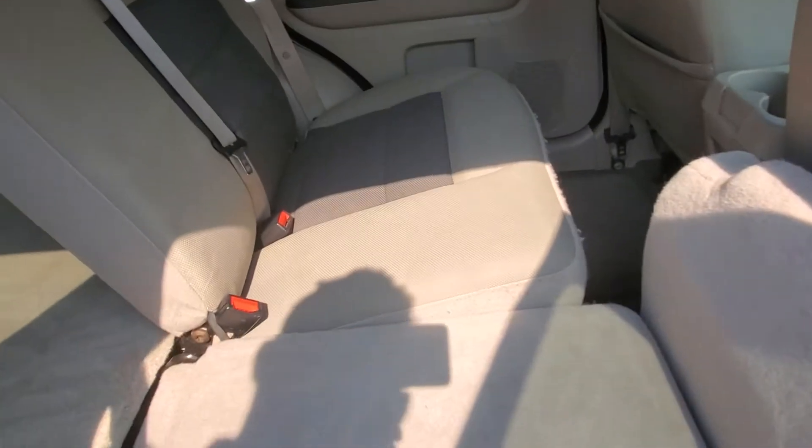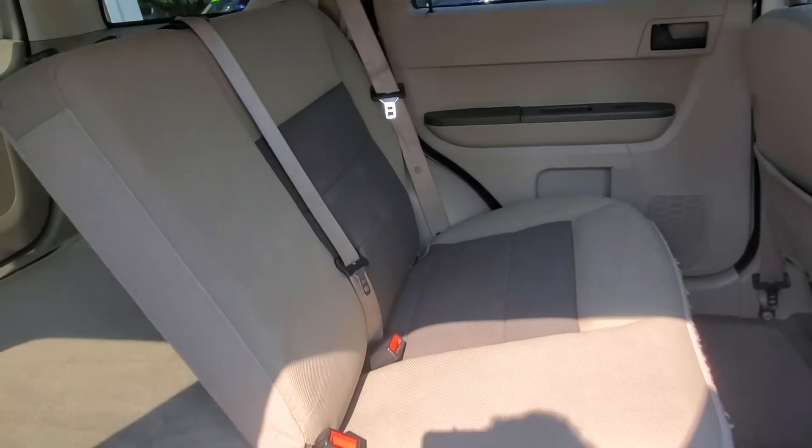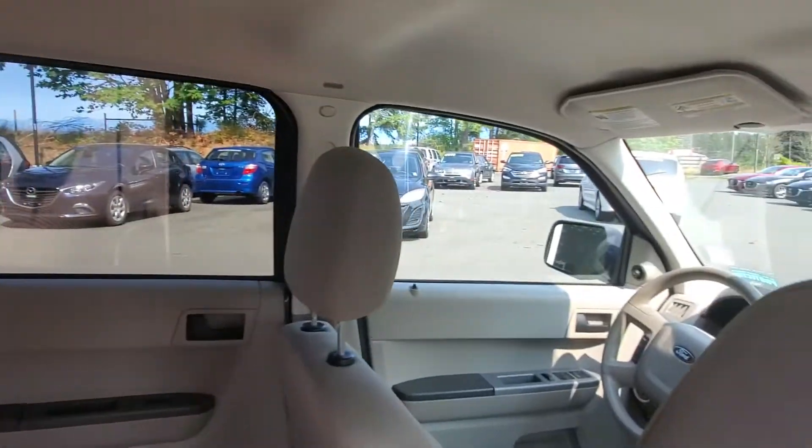There's tons of space in the back. Let's have a look at the back seat — I'll give you a little idea of what that's like. The seat has been moved down and there's great visibility back here, lots of room, and it's easy to get in and out of. Nice big tall windows all the way around.